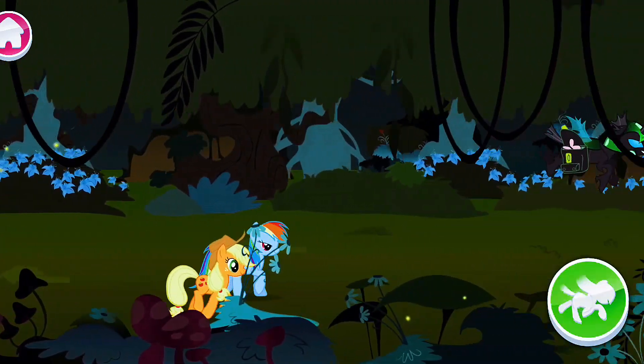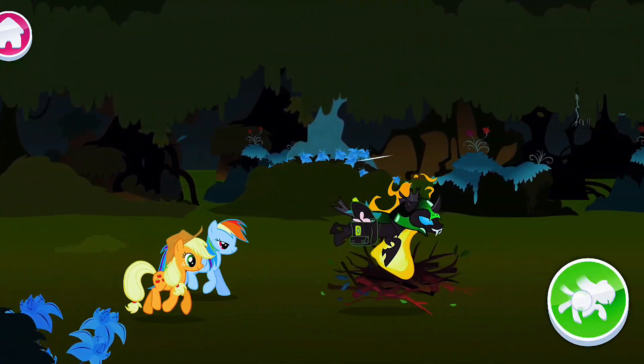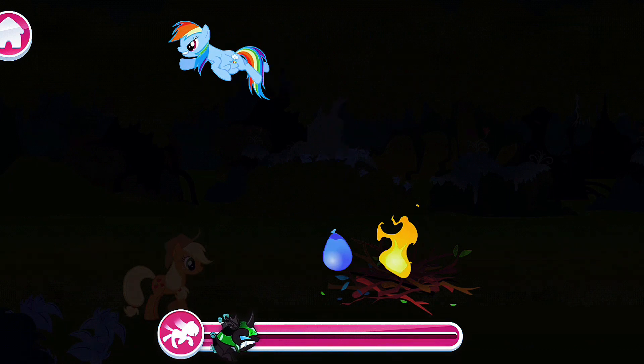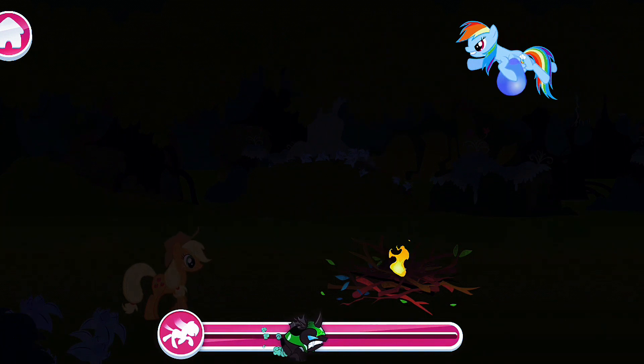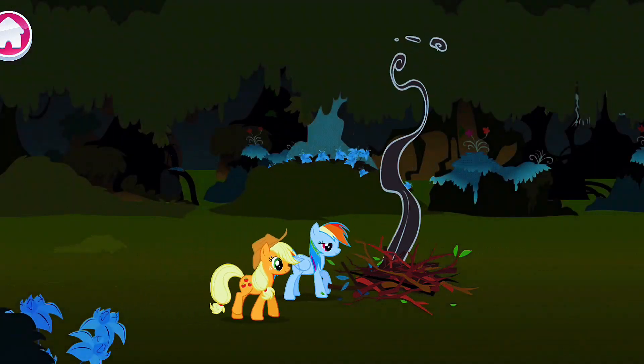Almost there! Now watch — drop the water on the fire when you're right above it. Great job! Good job!